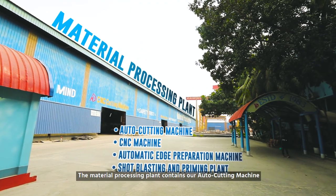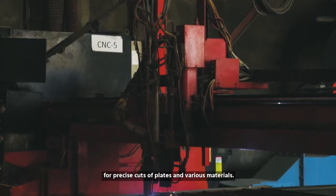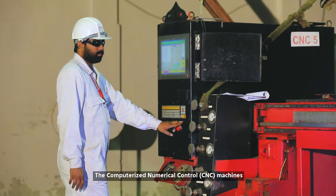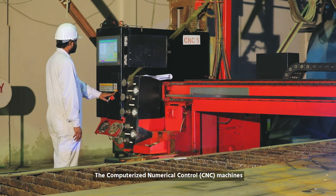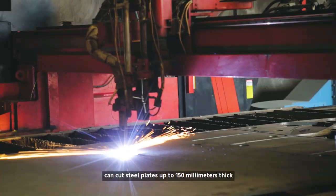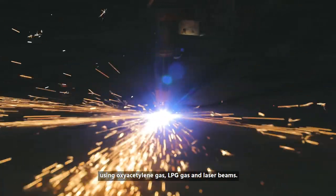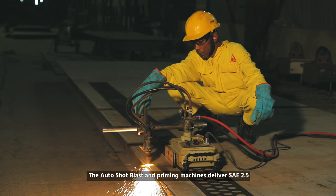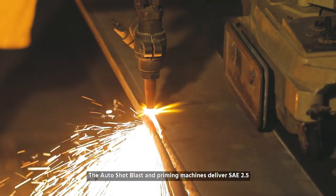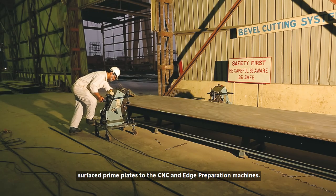The material processing plant contains our auto cutting machine for precise cuts of plates and various materials. The computerized numerical control CNC machines can cut steel plates up to 150 mm thick using oxyacetylene gas, LPG gas, and laser beams. The auto shot blast and priming machines deliver SAE 2.5 surfaced prime plates to the CNC and edge preparation machines.